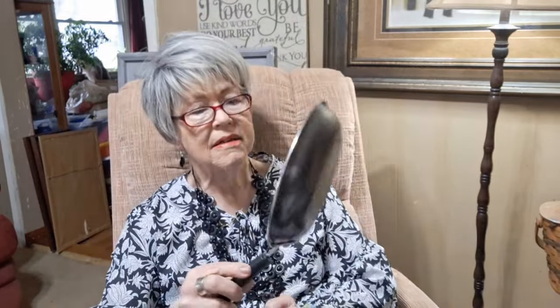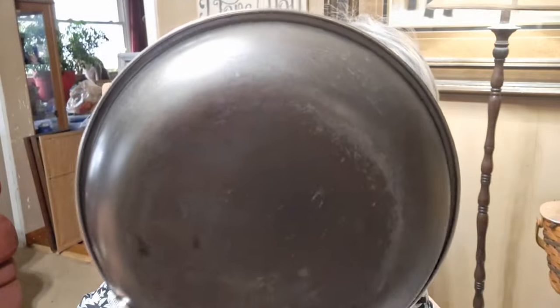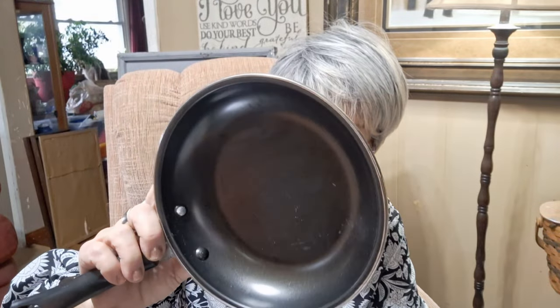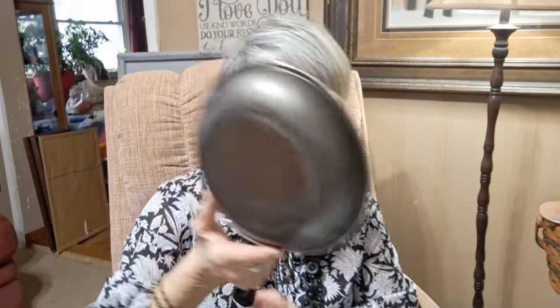I found a skillet — this was a dollar and it looks brand new. It's great for eggs — you don't have to use a big skillet. I haven't bought pans in forever, but this one will work really well for just cooking a couple of eggs. You could probably cook four eggs in there without any trouble.